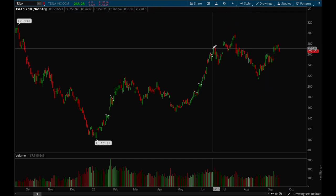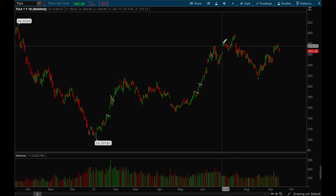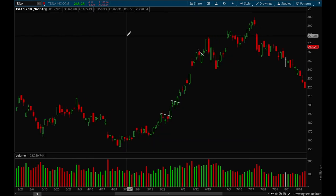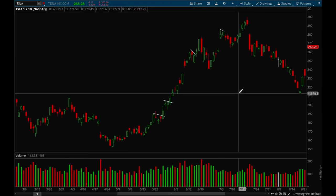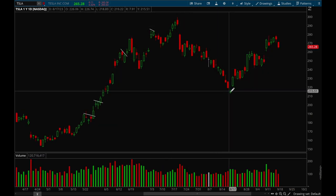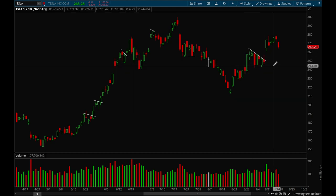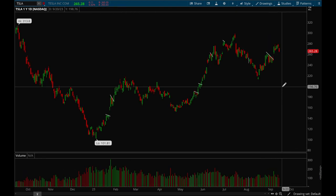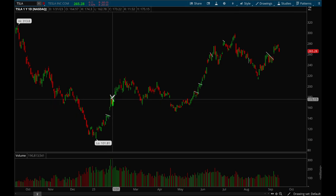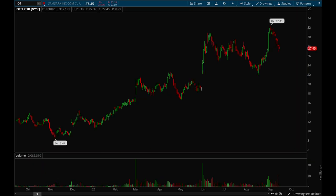Tesla gapped up, then there was a choppy bull flag that worked for one to two days before pulling back. It gapped up again, formed a flag but didn't end up triggering. Then it pulled back pretty hard but there was one more good opportunity — a very nice bull flag — and then it broke out with a gap up. Tesla is currently just consolidating but acting pretty well. The biggest opportunities were those earlier flags and the bull flag breakout.